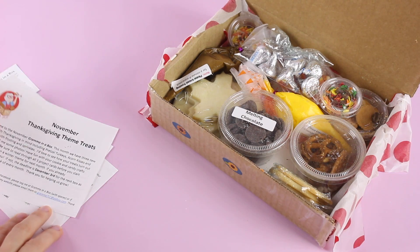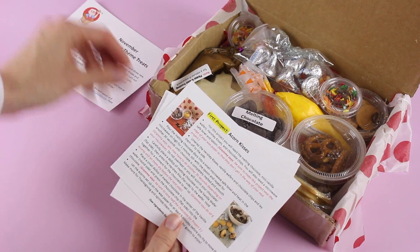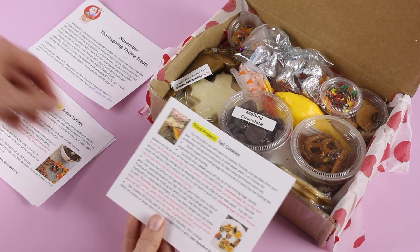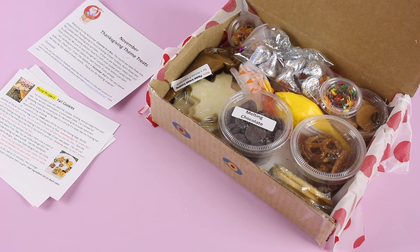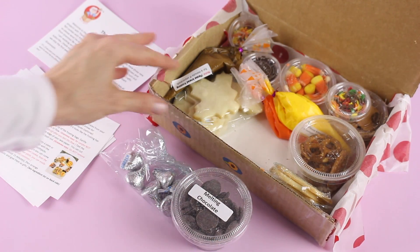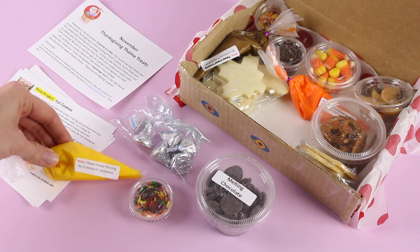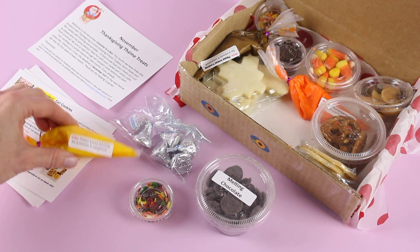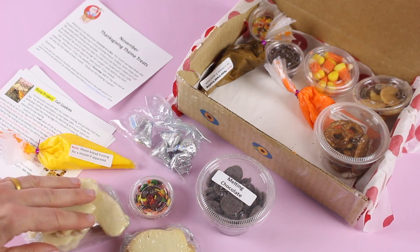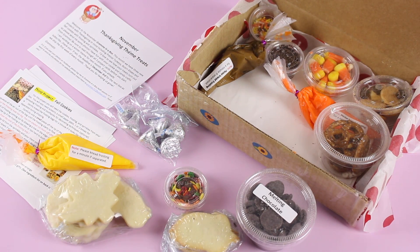Right here on top we have a little bit of information about the theme for the month, and then we have three different projects to make. We have acorn kisses, pretzel turkeys, and fall cookies. Keep in mind this is the November box, so that's why it has a fall and a turkey theme. As you can see we have everything we need — all of our little goodies, chocolates, sprinkles, and icing that is individually portioned in little bags to make it easy to put onto the cookies. And then of course we have our cookies too, so a really great variety of snacks and the recipes to go with them. Such a fun subscription for any kid who likes to make treats.